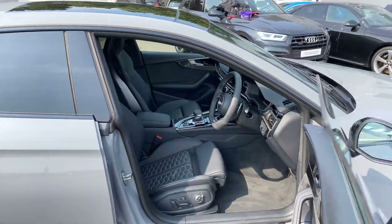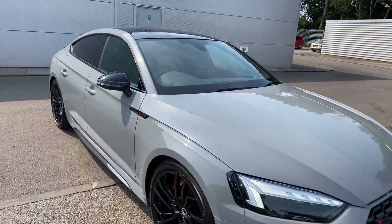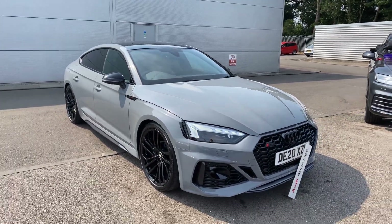If you'd like any more information on this Audi RS5, please contact us here at Crew Audi on 01270 507070. Thank you for watching.